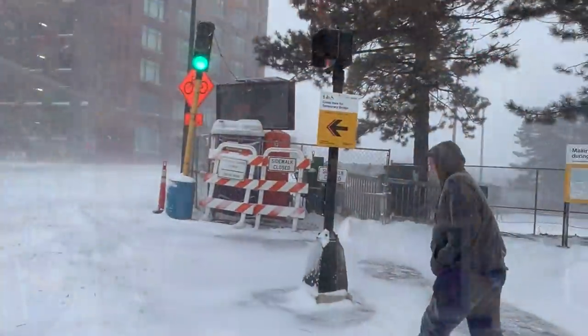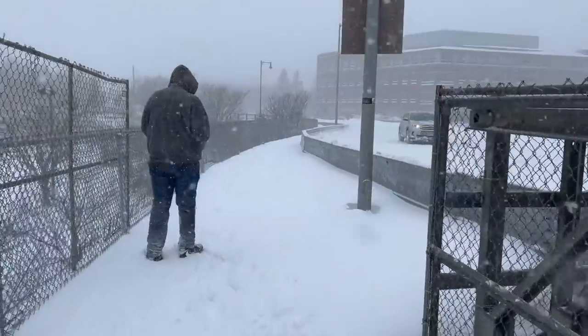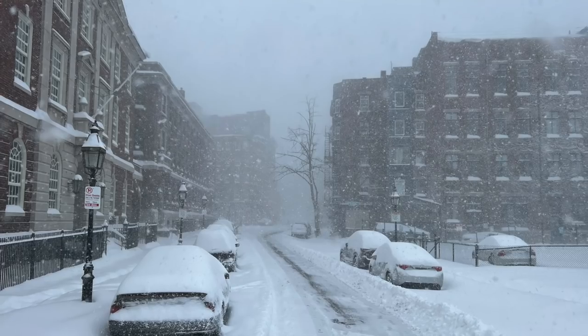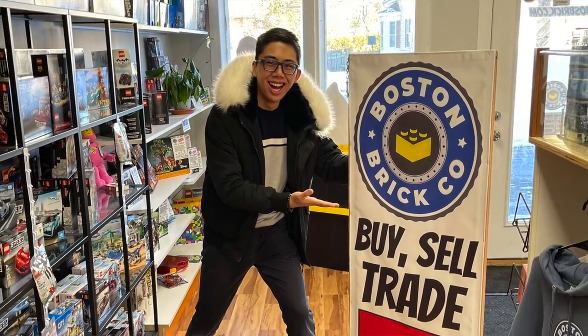Hey there, thanks for tuning into Duck Bricks. I'm Chris and today we have another used LEGO store adventure video to share and this one may be one of the best yet. Just over a couple of weeks ago I was over in Boston visiting my good friend. We had a big snowstorm, it was a whole ordeal, but somehow throughout all the snow and weather conditions I managed to set aside some time to visit the Boston Brick Co.